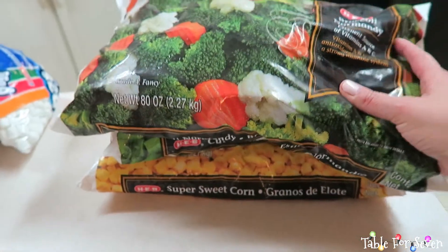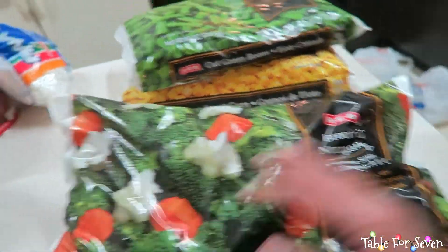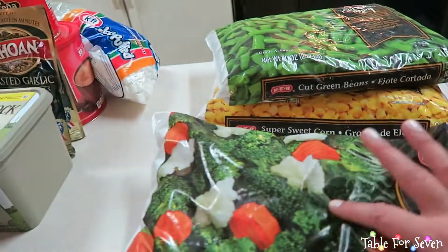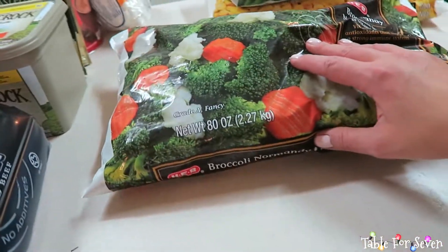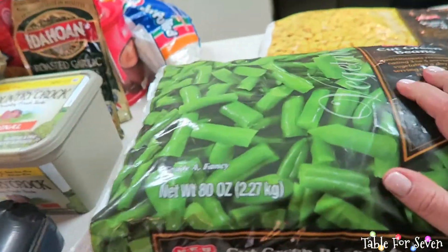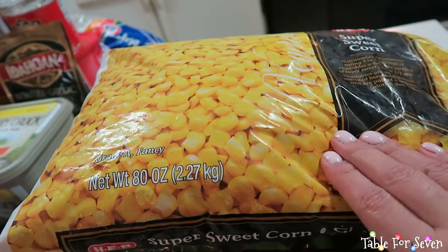For veggies, these are going to be a great side for any meat I cook. This is the H-E-B Normandy mix with broccoli, cauliflower, and carrots. I got the big old bag, and this was a little over $5. I also got the same big bag of frozen green beans and a ginormous bag of frozen corn.